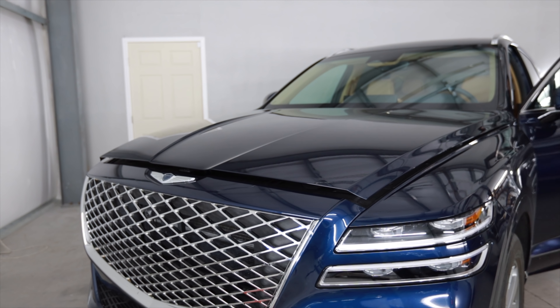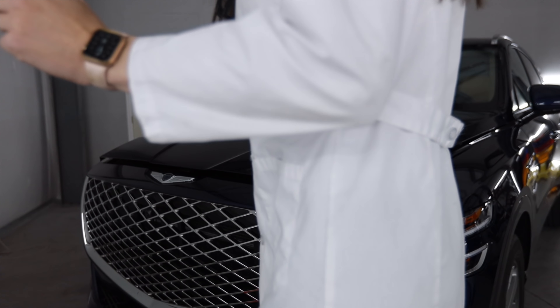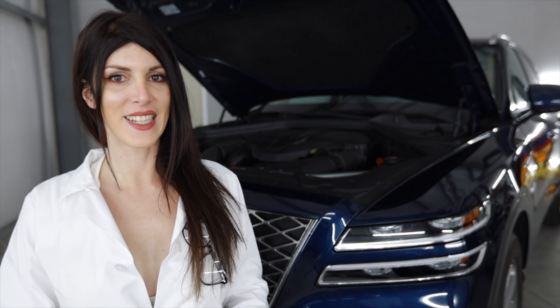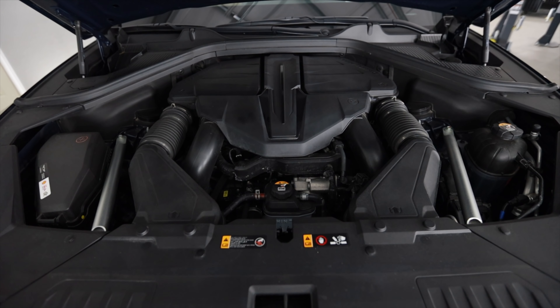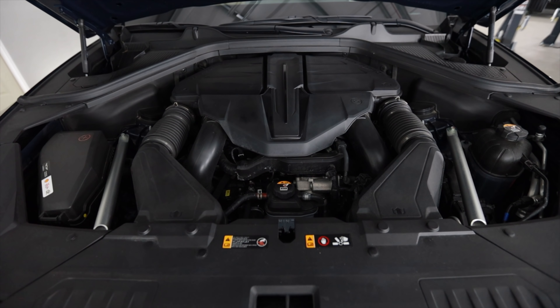That's a satisfying hood pop. Hello, welcome to garage science with Sarah. Under the hood of this GV80 is the G6 DS Smart Stream 3.5-liter all-aluminum V6 that produces 375 horsepower at 5,800 RPM and 391 pound-feet of torque from 1,300 RPM to 4,500 RPM.